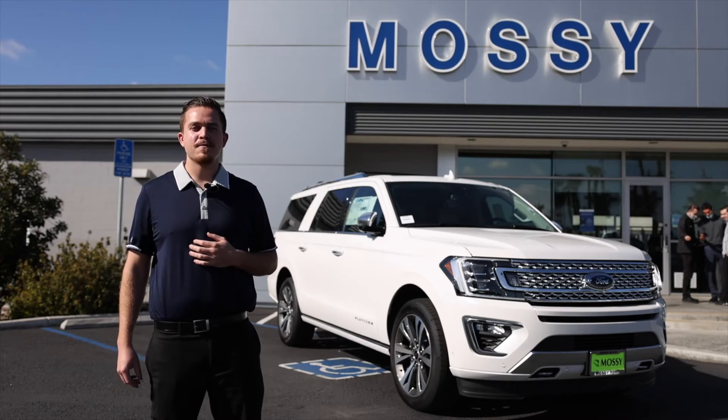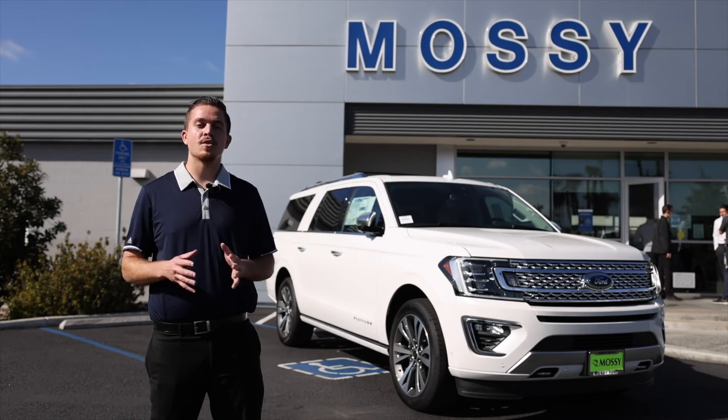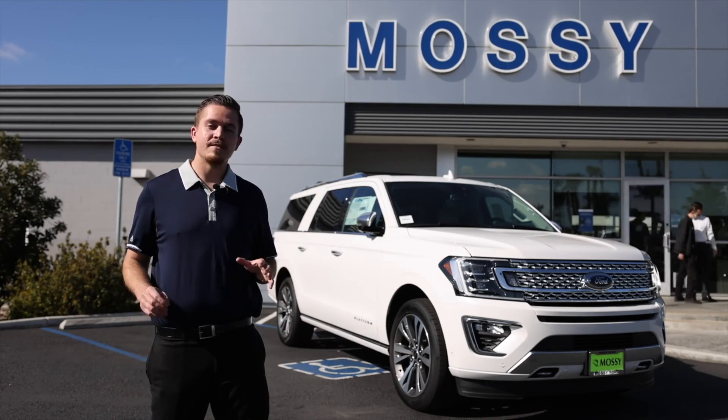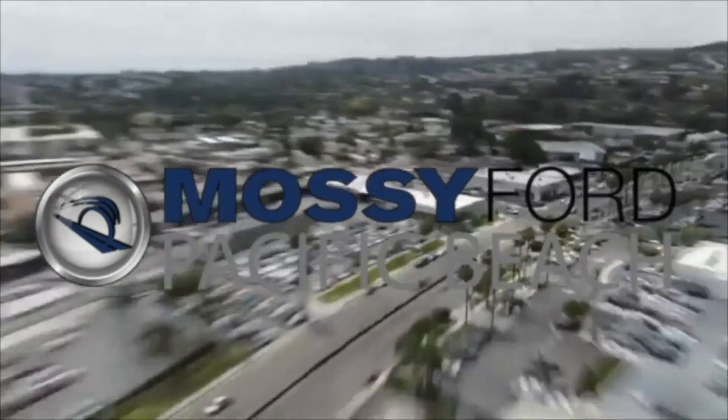That just about wraps everything up today on the Ford Expedition Platinum Max. Thank you so much for joining me and we look forward to working with you over here at Mossy Ford. Please don't forget to ask for me — my name is Devin, I'm in the internet sales department here. I'd love to take care of you. Thank you.